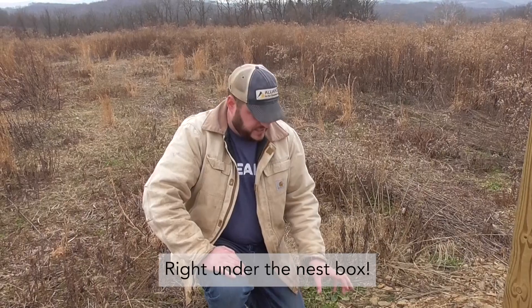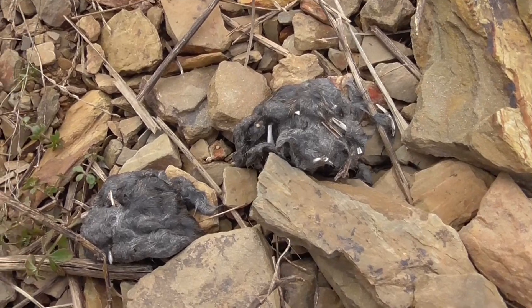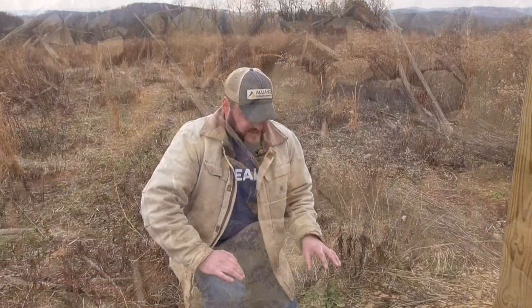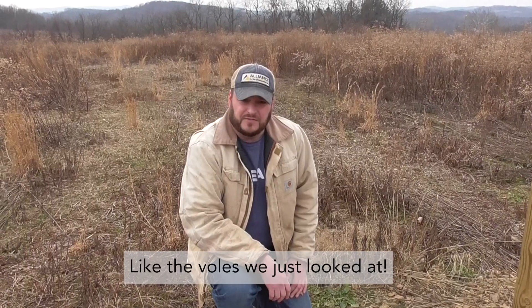Right here we found something very interesting — remnants of owl pellets, which are remnants of prey items consumed by owls. Rather than passing the hair and bones through their digestive system, owls regurgitate the excess parts they're not digesting or extracting nutrients from. This is a great sign that owls are using this habitat, supported by the nice native warm season grasses and coarse stalky vegetation that provides habitat for small mammals — the primary prey items of these owl species.